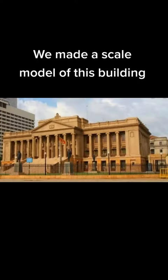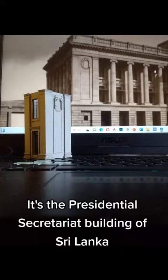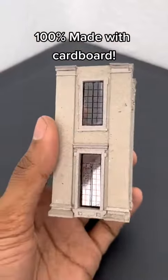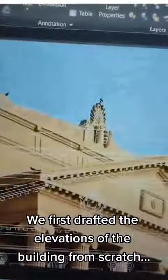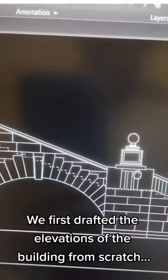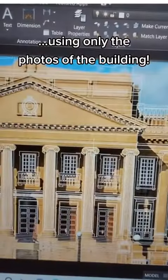We made a scale model of this building. It's the Presidential Secretariat Building of Sri Lanka, 100% made with cardboard. We first drafted the elevations of the building from scratch, using only the photos of the building.